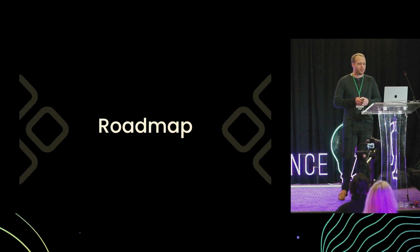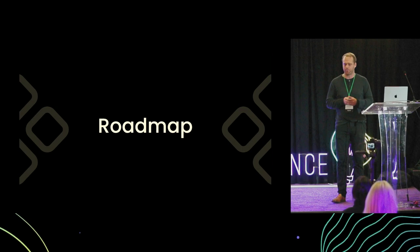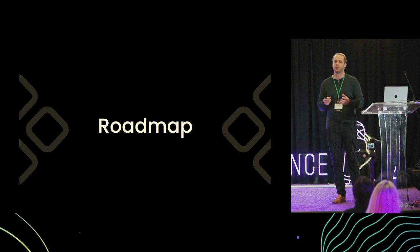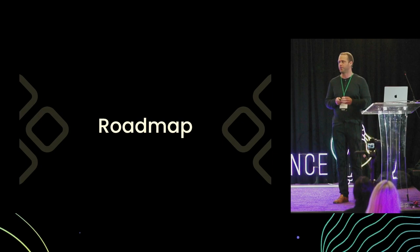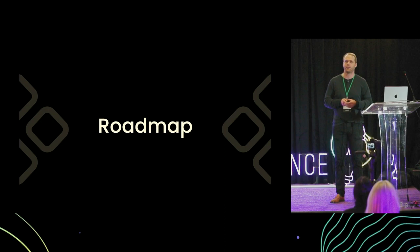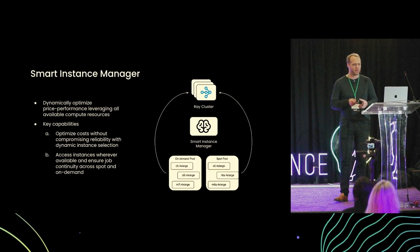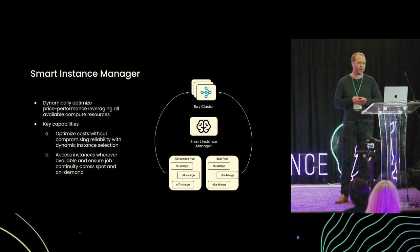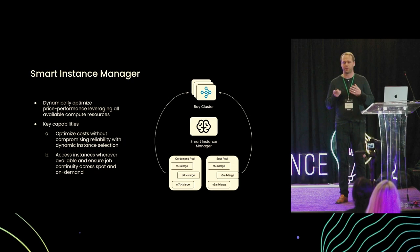So there you have it. The key takeaway is that the sorts of applications we're seeing are incredibly complex, making use of heterogeneous hardware to meet very specific requirements. AnyScale and Ray provide the foundation to give fine-grained control over those elements to build and deliver these applications. On the roadmap, first is what we call the Smart Instance Manager, or SIM. This dynamically optimizes the price performance of all your available compute resources to run your applications at the very best cost point possible. As the explosion in accelerators, clouds, and choices continues, SIM does all of that work for developers so they don't need to focus on it.